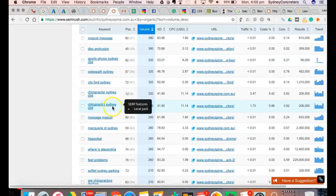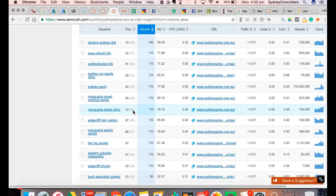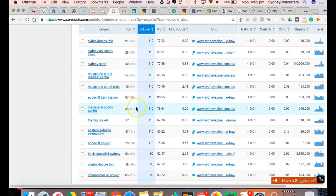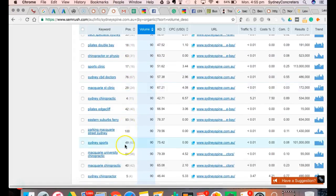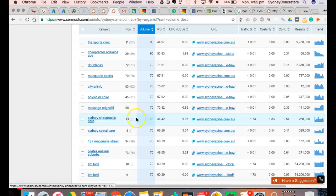Chiropractic Sydney CBD - you're down here. You're basically number 50, number 64 for most of the important keywords. And a lot of other keywords that have nothing to do with you - City Rail, Doctors Sydney, Sydney Buses - they're all irrelevant keywords. That's something that we don't do. We target at least six to ten to fifteen keywords, depending on the business, to drive more visitors to your website.